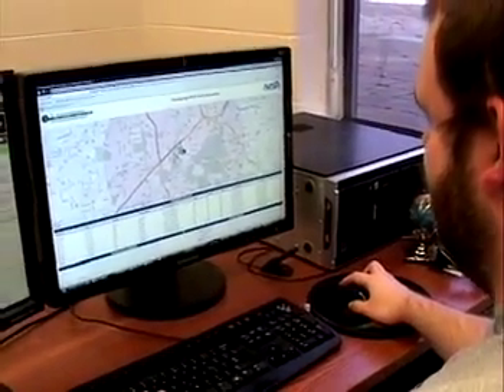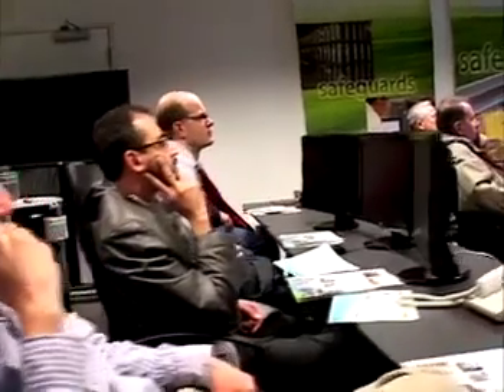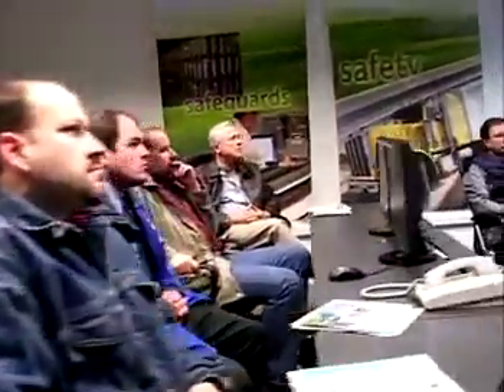Argonne researchers developed Argus for the U.S. Department of Energy (DOE) to support DOE in modernizing its management of the lifecycle of nuclear materials and enhancing long-term safety, safeguards, and security. The impact of this proven technology has been widely recognized by leaders and technologists in the automatic identification and tracking industry.